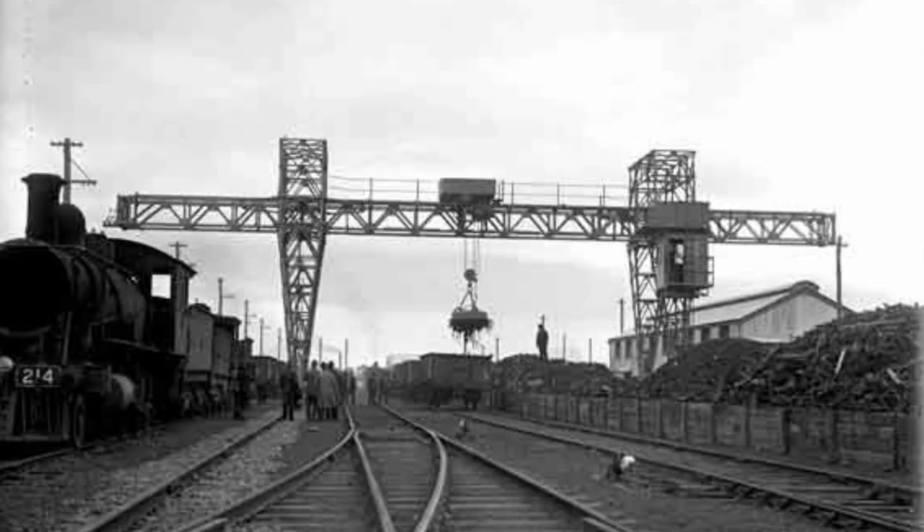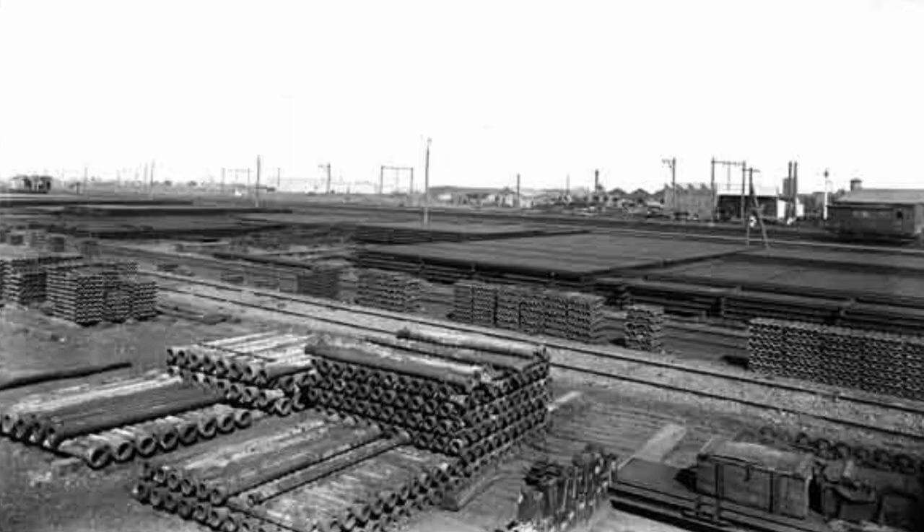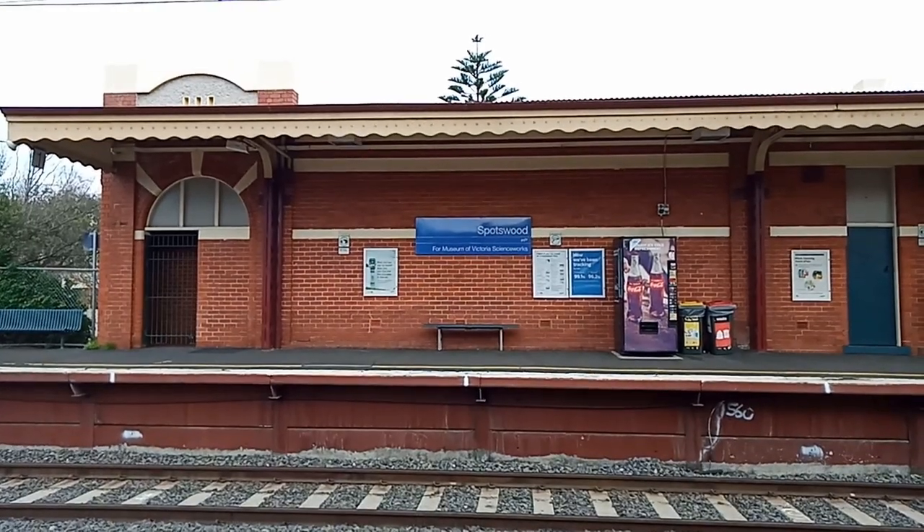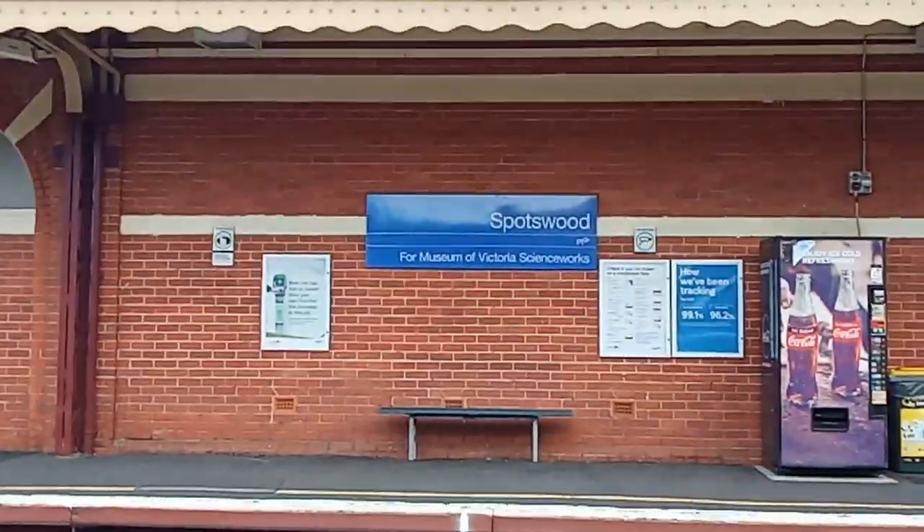The station was once home to two sidings, one on each side. The sidings to the north of the station went to the Australian glass manufacturers, but the last sand train through the siding was in 1998. The sidings to the southern end served the Newport power station as well as many oil factories. The station also serves Scienceworks.